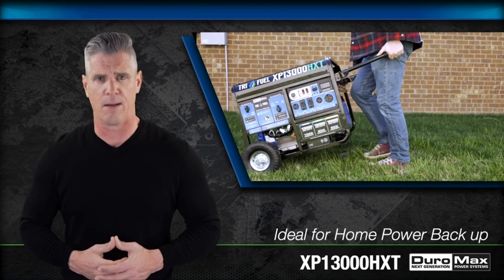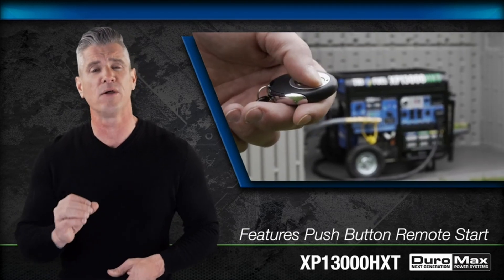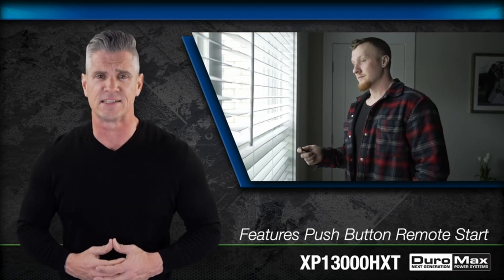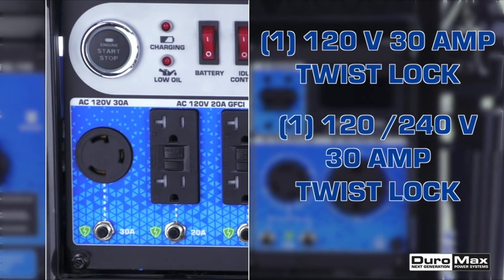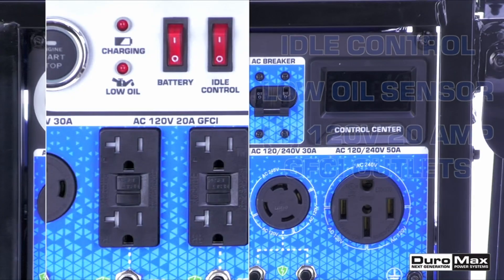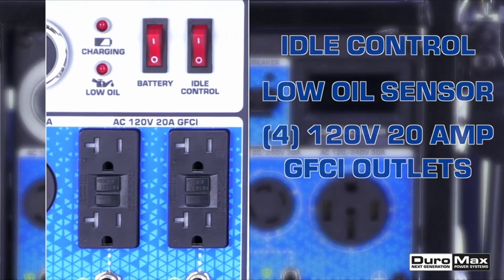To help you find the ideal generator within your budget, we have thoroughly researched and analyzed customer reviews, expert opinions, and product specifications. Our goal is to present you with a comprehensive guide to the top generators under $500, ensuring that you make an informed decision and get the most value for your money.